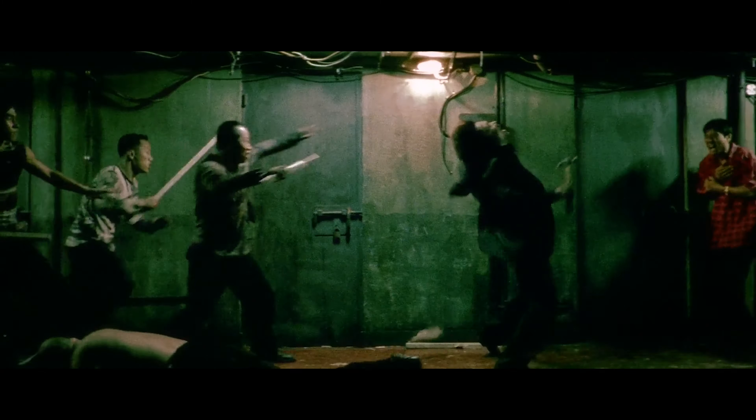Taken is another movie that comes to mind in this regard. Not only are the fights creatively done and intense, but Liam Neeson's character is a man fighting for the sake of his abducted daughter. We as viewers not only want him to win, but actually want him to...